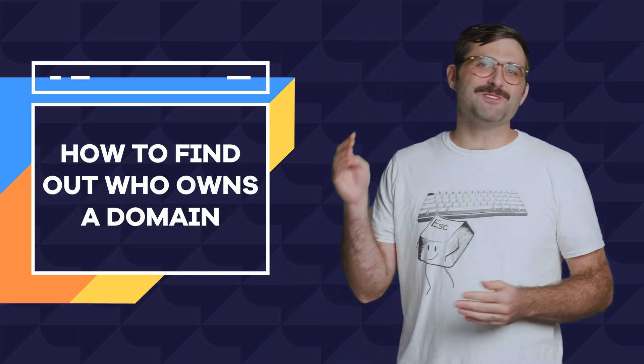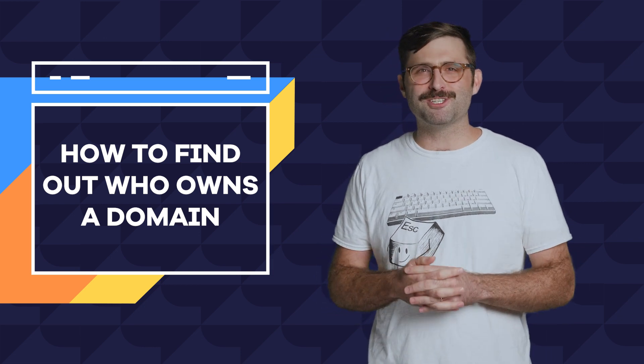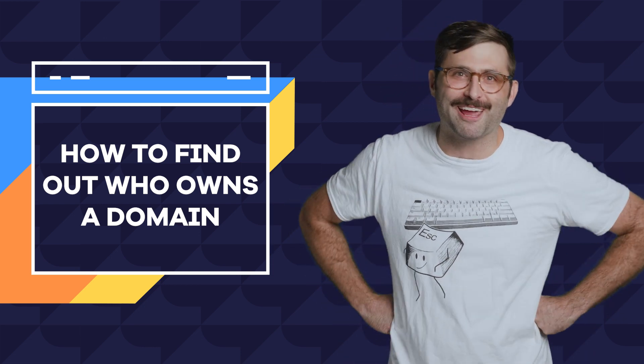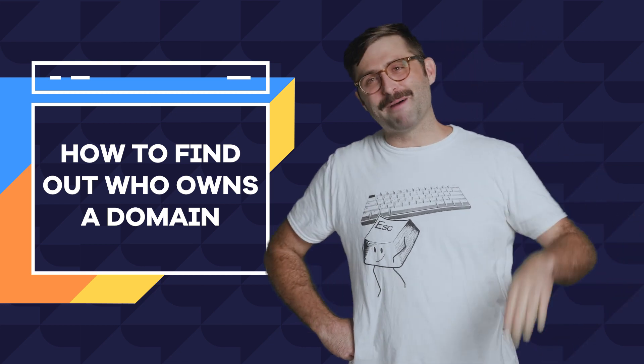And there you go. Now you have the tools you need to find out who owns a domain. In our next episode: top five beaches to bring binoculars to. Uncle Barry, last time I let you take a pass at the script. Yikes. Okay, bye.